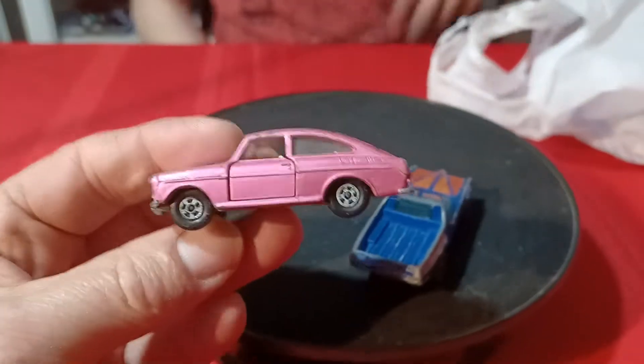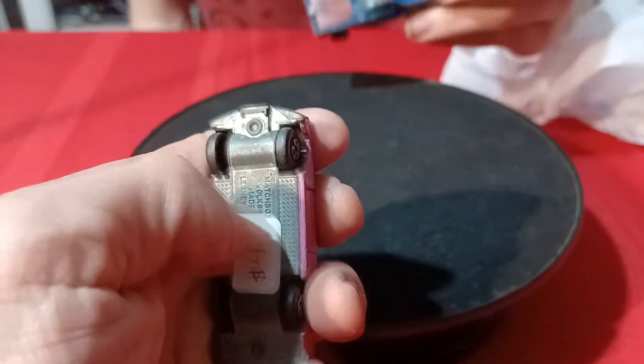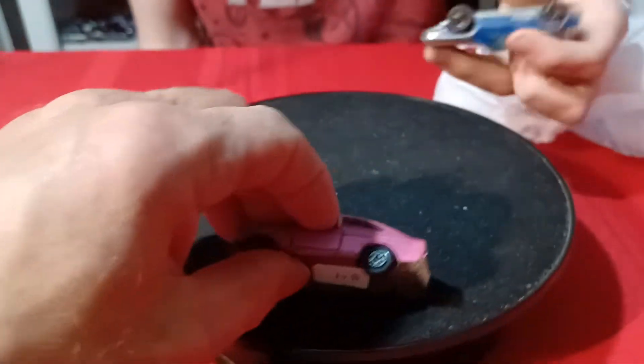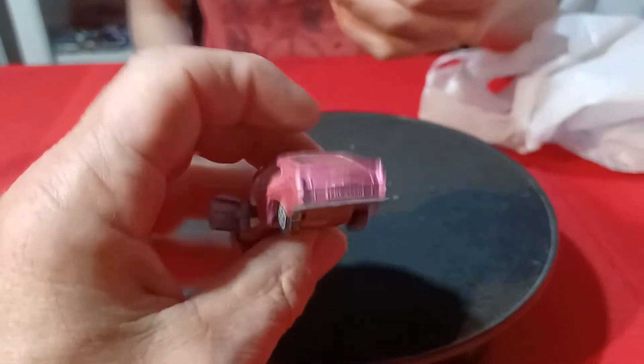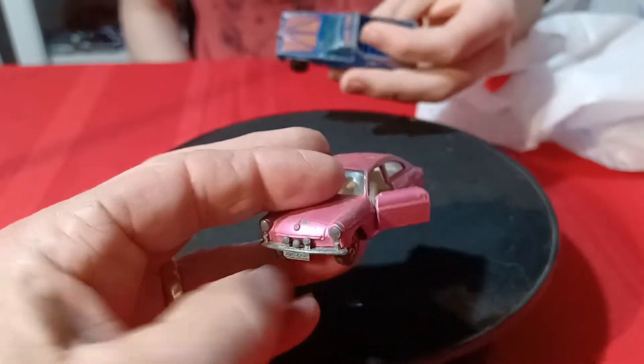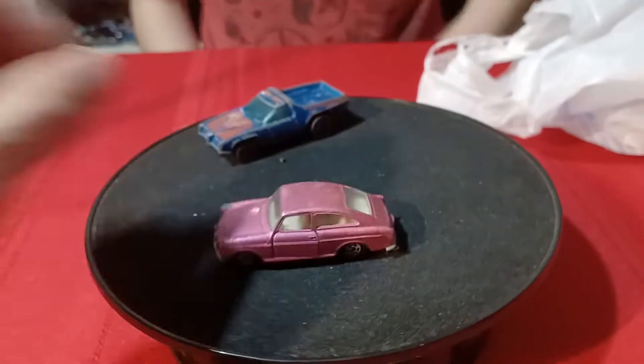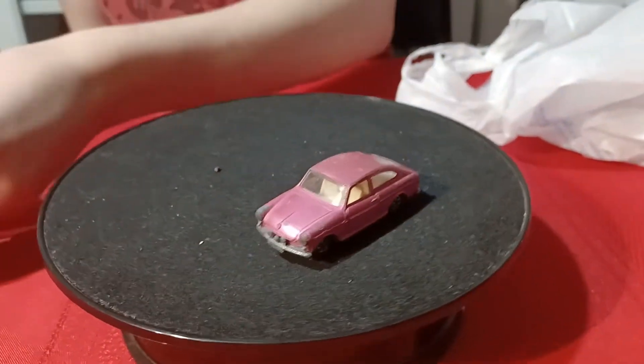And an old Lesney Superfast Volkswagen here — it's a Volkswagen Fastback but in pink. This one actually has opening doors. I have the purple version, so now I have the pink version too. That was really nice to find.